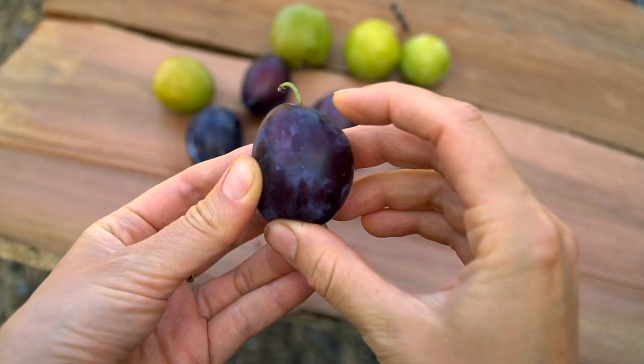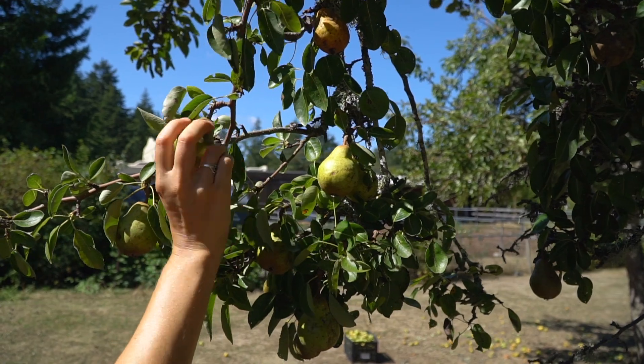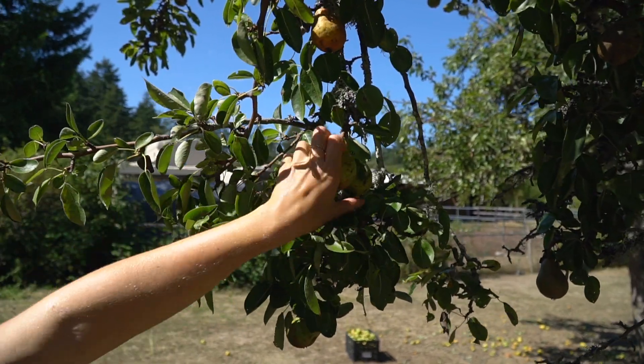Your senses are some of the best tools you have for judging fruit ripeness. Feel the fruit. If it's a stone fruit like a plum or a peach, it should feel soft but not squishy. Apples, plums, and pears should break easily from the tree when lifted horizontally. If you've got to pull, it's not ripe.